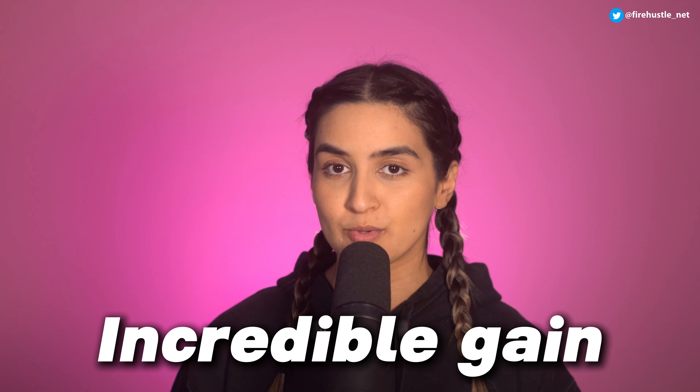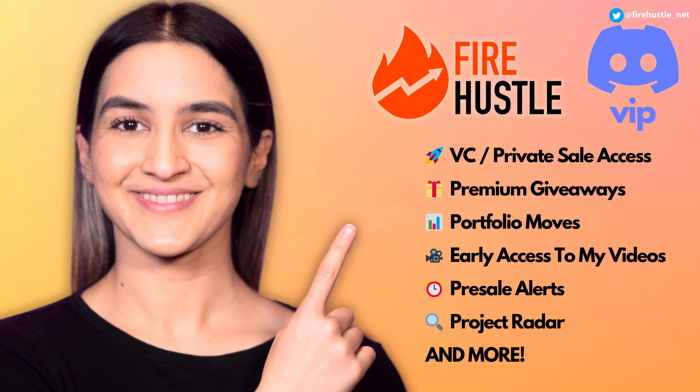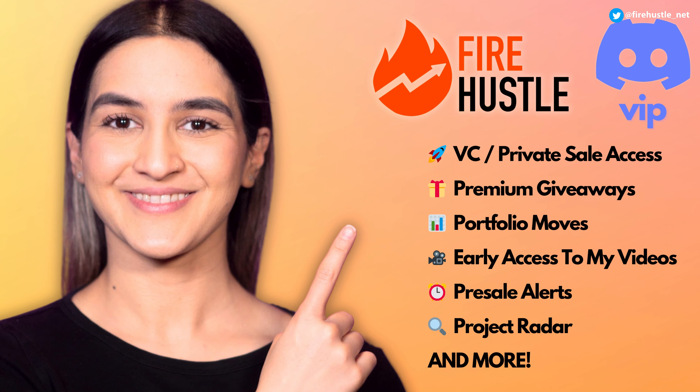I started following DAG and adding it to my portfolio over a year ago, and anyone who got in when I first talked about it would have seen an incredible gain from the recent climb. I share all of my portfolio moves in the Fire Hustle VIP Discord, along with exclusive opportunities, giveaways, and much more. You can learn more by following the link in the description.